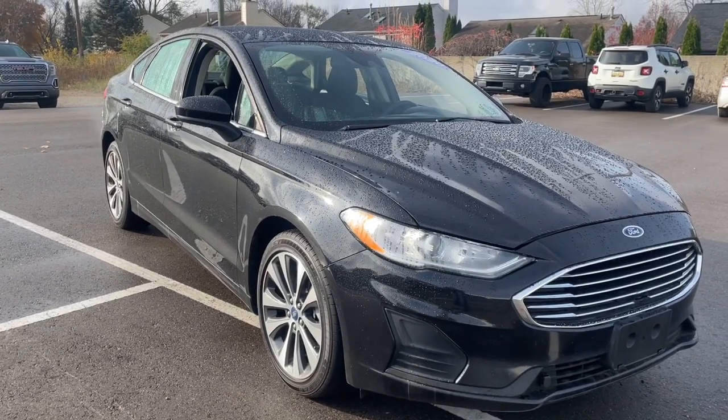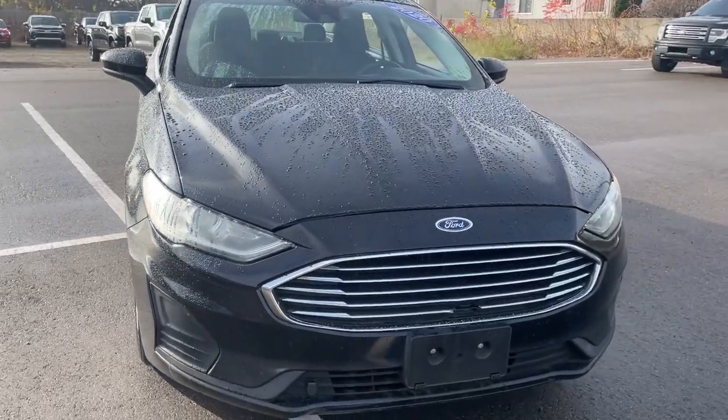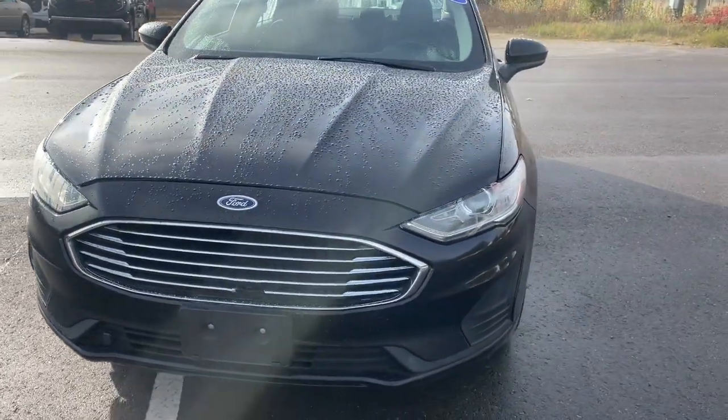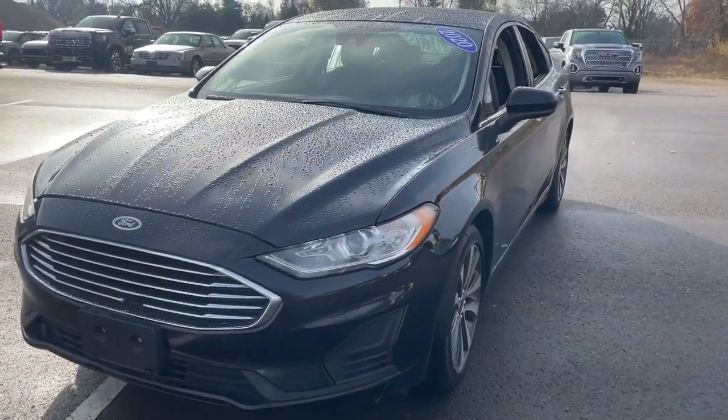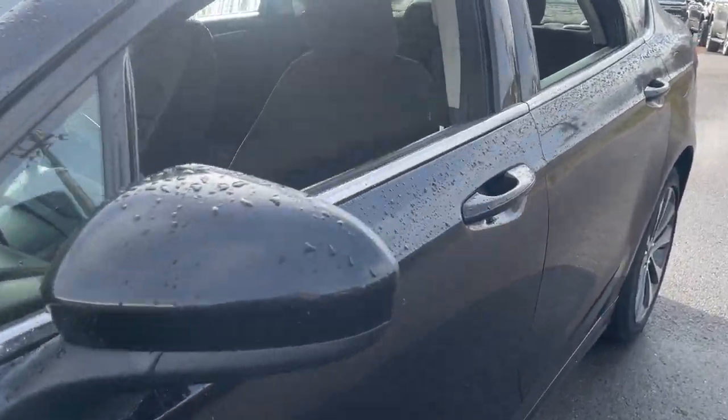Introducing the 2020 Ford Fusion. With less than 120,000 miles on the odometer, this vehicle provides excellent value. This sleek Fusion is ready to take you wherever you need to go in stylish luxury.